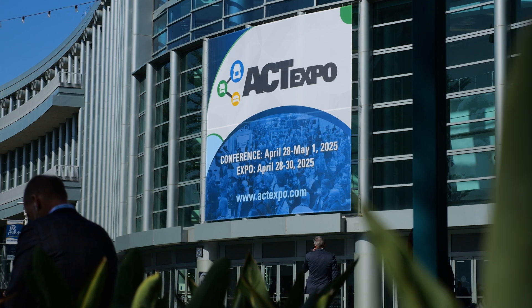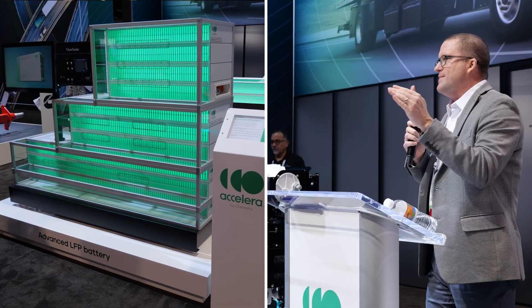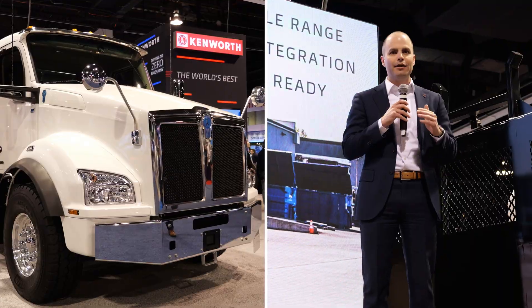We just spent the past several days here at the 2025 ACT Expo in Anaheim, California, and here are the top reveals that you need to know more about.